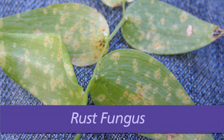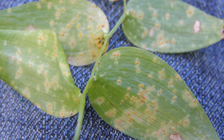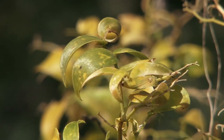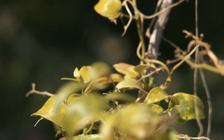The rust fungus obtains nutrients and water from the plant by establishing an intimate contact with living cells. This diversion of nutrients is detrimental to the plant's development, limiting its ability to flower and produce fruit and more tubers.